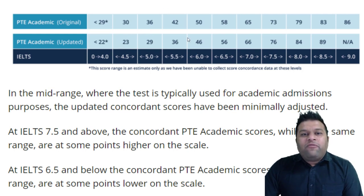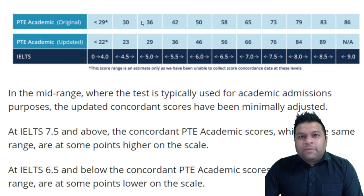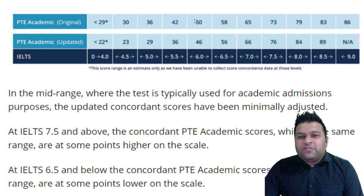First of all, I am going to share this screenshot on the screen as well. Now look at it. I am going to keep this video short and precise. Students who needed 5 bands in the past, they needed 36 points — now they only need 29. Students who needed 6 bands, for example 50, so earlier it used to be 50, now it is going to be 46, so it is easier.